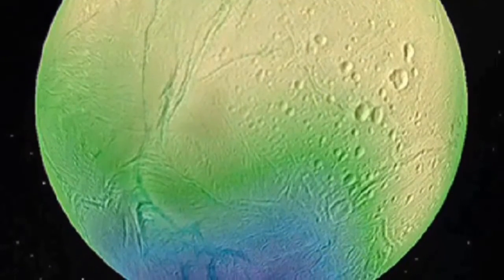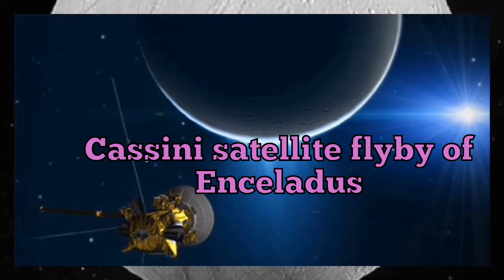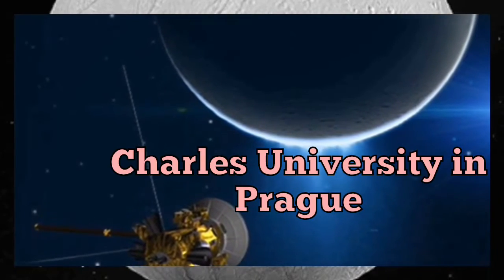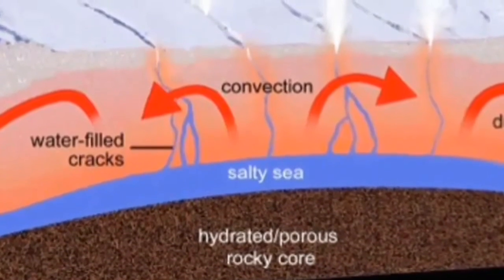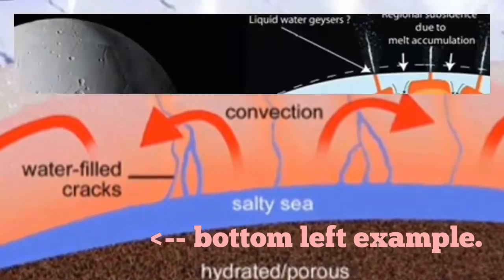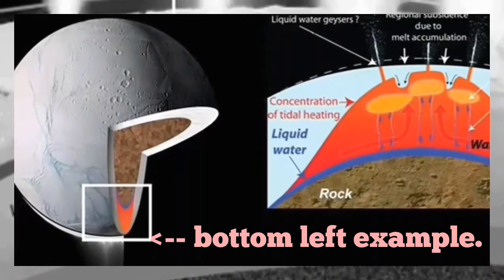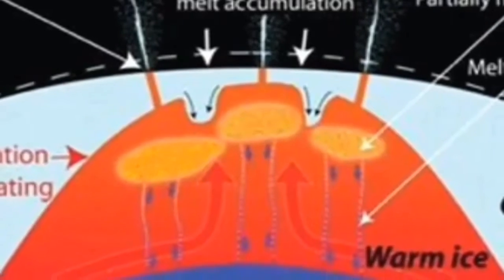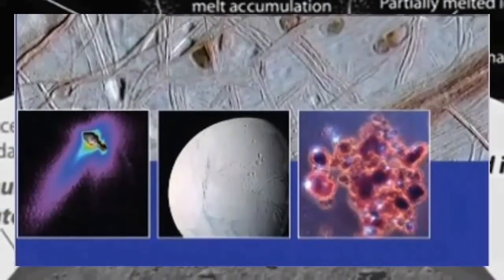An international team including researchers from a laboratory in Prague and the Royal Observatory of Belgium recently proposed a new model that reconciles different data sets and shows that the icy shell at Enceladus's south pole may only be a few kilometers thick. This suggests there's a strong heat source in the interior of Enceladus, and additional factors supporting the possible emergence of life in its ocean. The study has just been published online in Geophysical Research Letters.